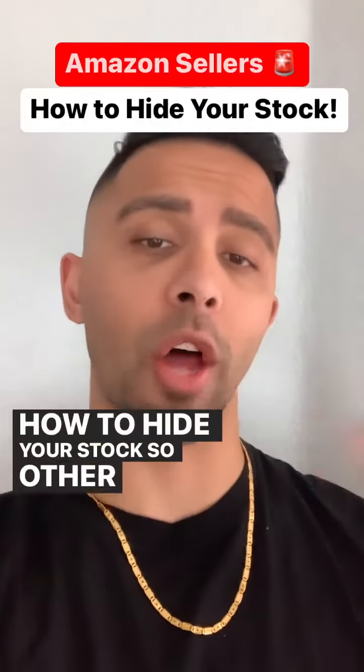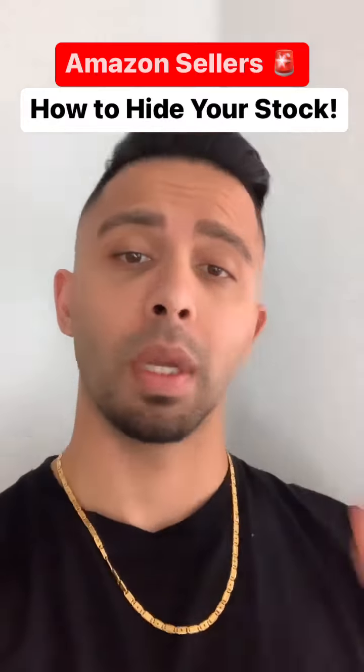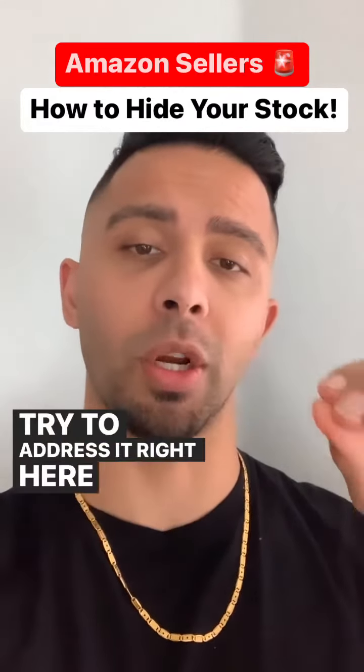How to hide your stock so other sellers can't see how much stock you really have. My DMs were flooded with this question so I'm just going to try to address it right here real quick.